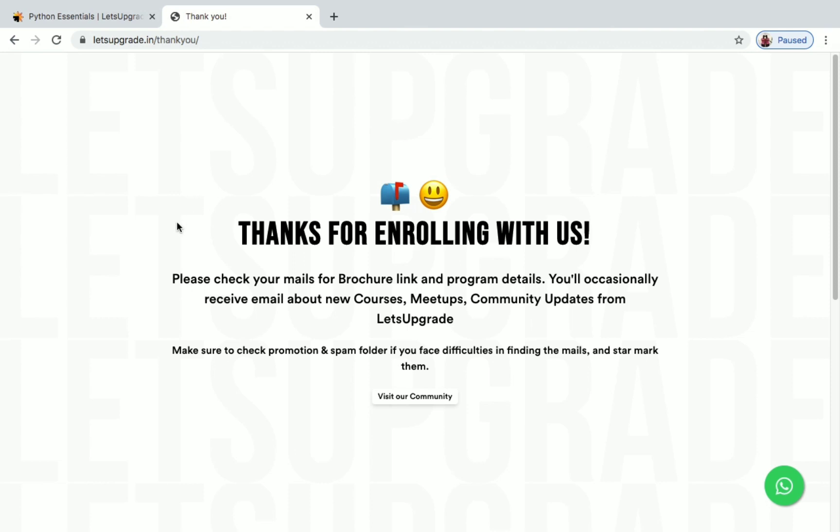Once you give all the details and click on Start Learning, you'll see a message saying 'Thanks for enrolling with us.' It will say to check your mail for the browser link and program details. You'll occasionally receive emails about new courses, meetups, and community updates from Let's Upgrade. Please check your promotions and spam folder if you can't find the mail.